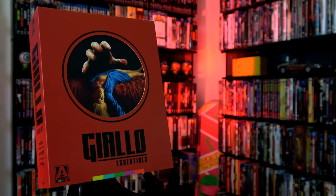Giallo — a word literally translating to mean yellow in Italian — but since the 1960s, it has become synonymous with mystery thrillers infused with elements of horror, sexploitation, and occasionally the supernatural.